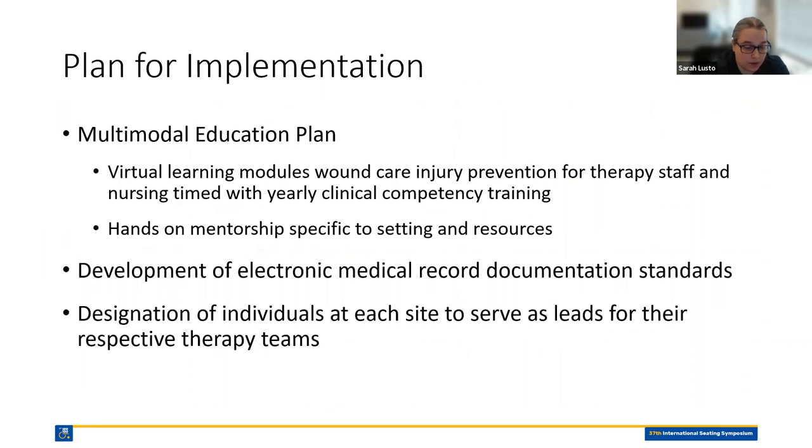As far as the implementation plan: it included educational models targeting wound care injury prevention modules for therapy staff and nursing, timed with yearly clinical competency training. This was to be followed by development of electronic medical record documentation standards and the designation of individuals at each site to serve as leads for their respective therapy teams. At those sites, the dedicated ATP and wheelchair team would head the education and planning, while sites without a dedicated wheelchair leader ATP would complete a train-the-trainer program and offer clinical support from other sites as needed. We also toyed around with the idea of offering telehealth communication or virtual consultation for those sites without access to those resources.